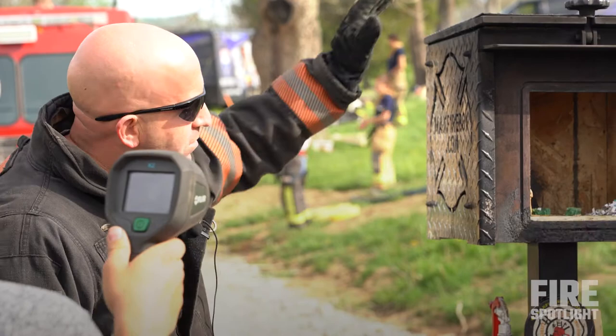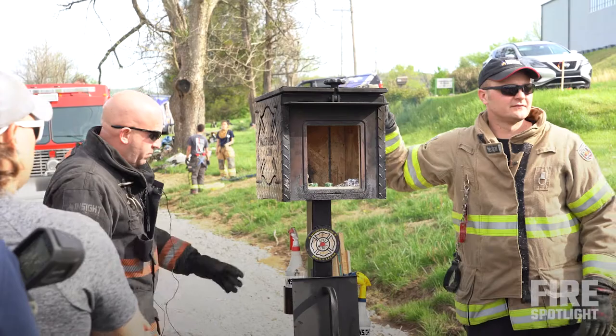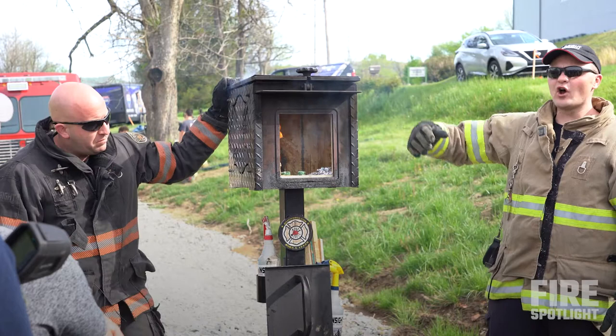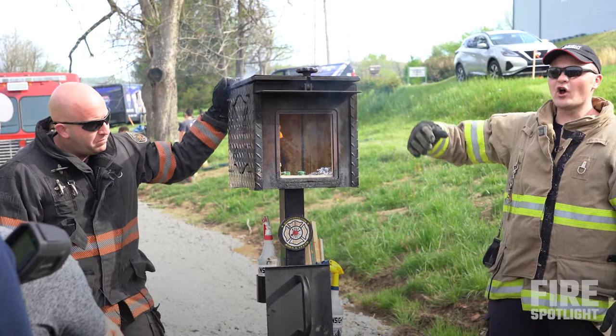So what stage fire do we have? Incipient, right? Nobody gives you a really good definition — think of anything smaller than you, like waste baskets. We have no rollover. We're not getting that heat transfer really across the ceiling yet where it's going to move to other objects. It's confined to that corner over there.